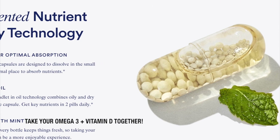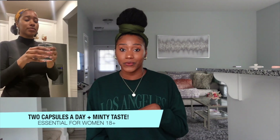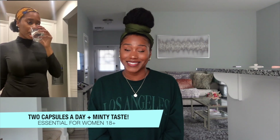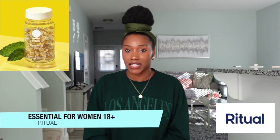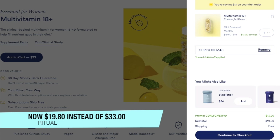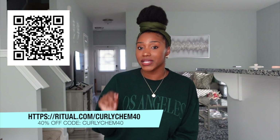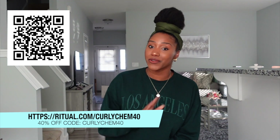And on top of that, because of its patent capsule technology, they combine both their oil and dry ingredients together, so you can take your omega-3 and your vitamin D at the same time, anytime of the day, with or without food. And of course, they taste like mint, so I love that. So if you're looking for a new multivitamin, definitely check out Ritual's Essential for Women 18+ multivitamin — right now it's currently $19.80 instead of the usual $33 during Ritual's Black Friday Cyber Monday sale. Use my link ritual.com/curlykim40 to get 40% off your entire order.